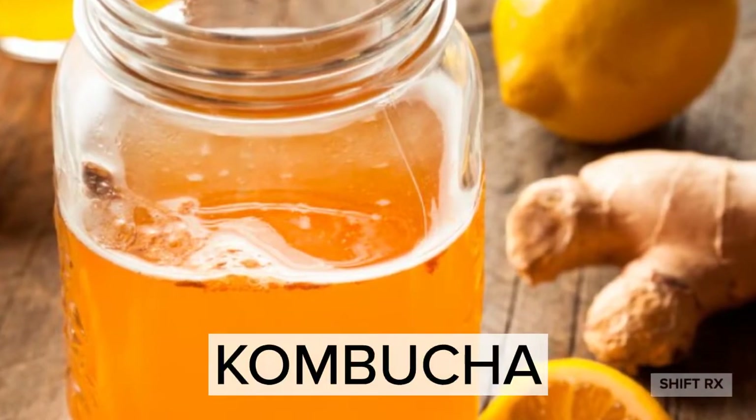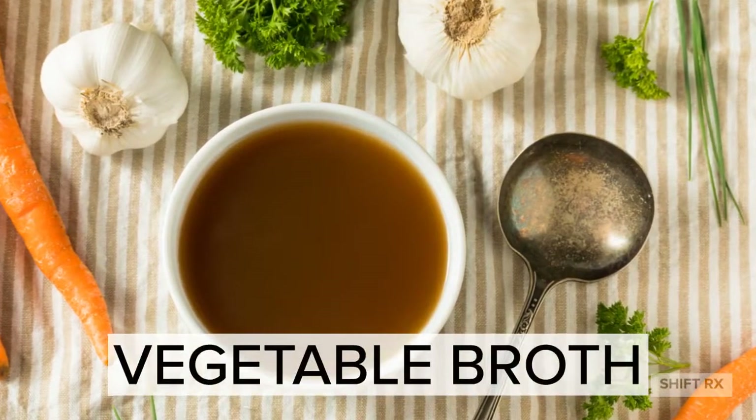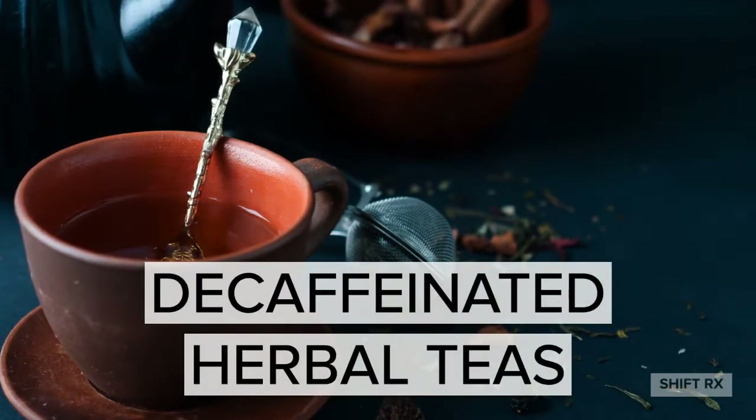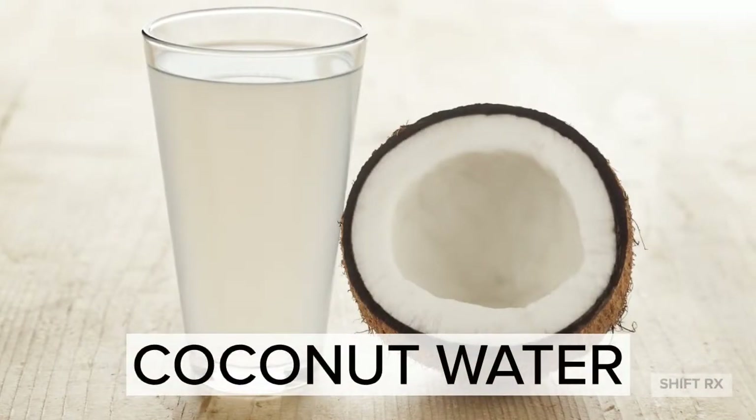Kombucha. Vegetable broth. Decaffeinated herbal teas. And coconut water.